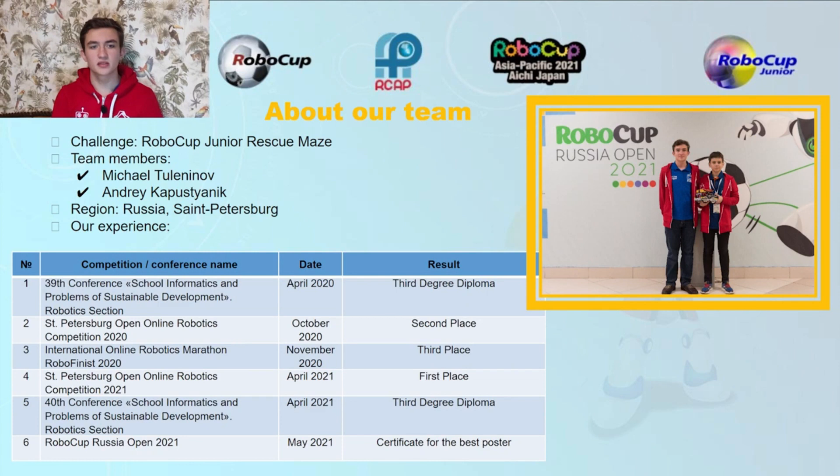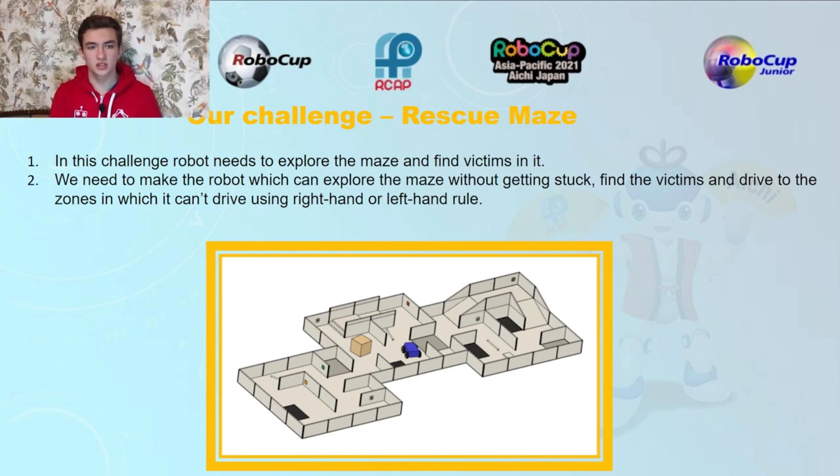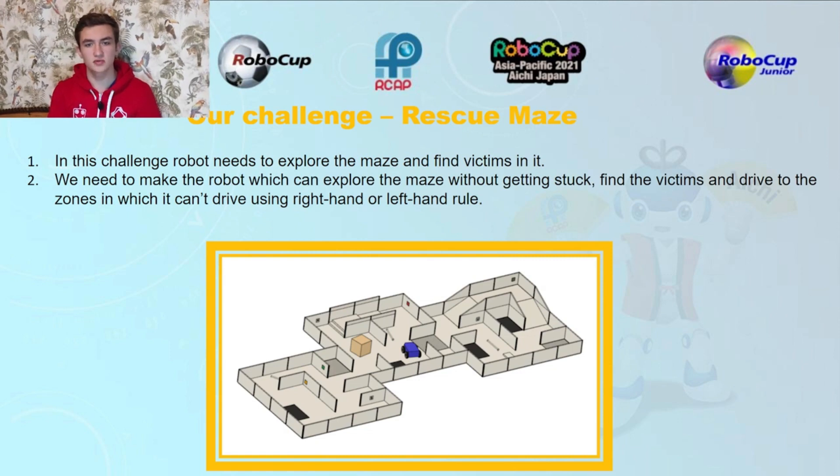Robocop Junior Rescue Maze. Team members: Mikhail Tuluninov and Andrey Kapustyanik. In this challenge, the robot needs to explore the maze and find victims in it. We need to make a robot which can explore the maze without getting stuck, find the victims, and drive to the zones using the right-hand or left-hand rule.